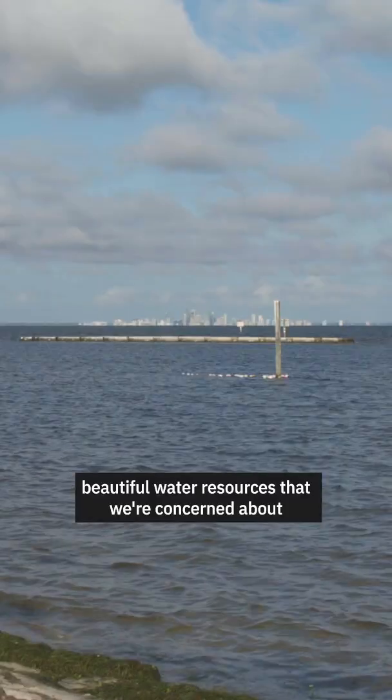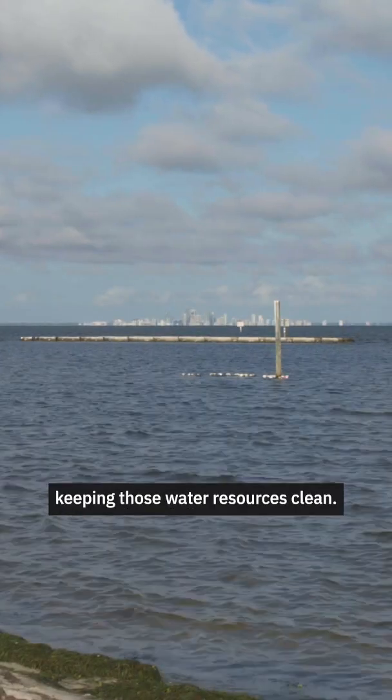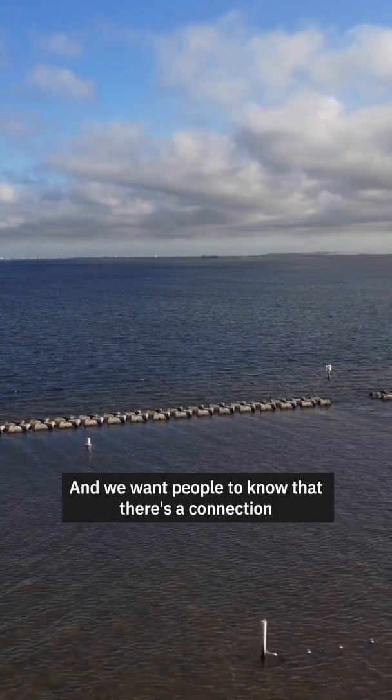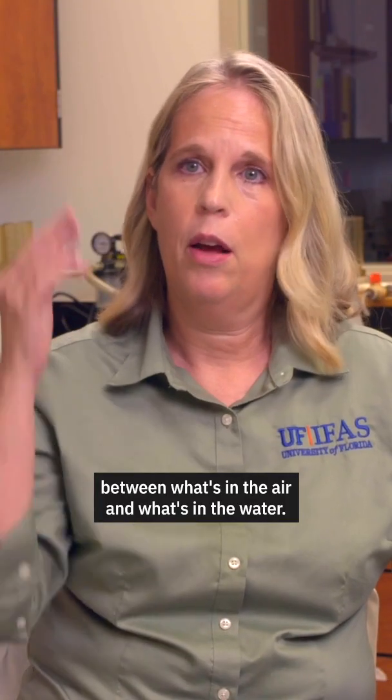In the Tampa Bay area, we have water everywhere — beautiful water resources — and we're concerned about keeping those water resources clean. We want people to know that there's a connection between what's in the air and what's in the water.